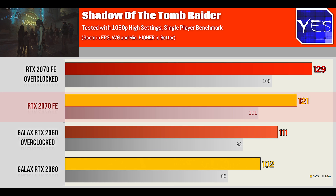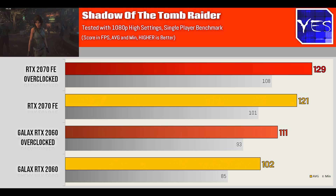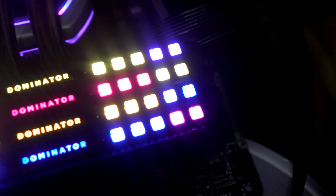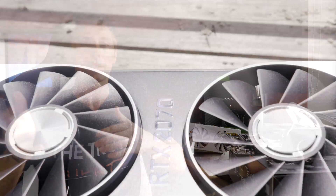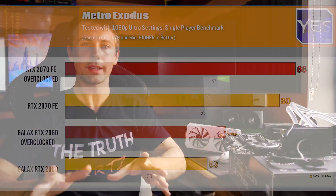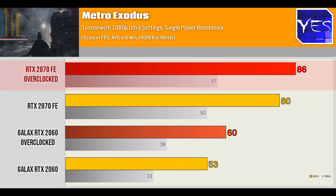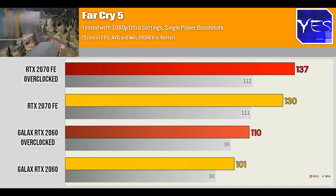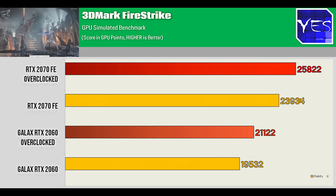At 1080p, Shadow of the Tomb Raider showed little difference between an overclocked 2060 and a stock 2070 — we likely hit a CPU ceiling even with the 9900K at 5GHz, so less expensive CPUs would see more limitation. For 1080p gaming the RTX 2060 looks like the better choice. In Metro Exodus at ultra settings the 2070 outclassed the 2060 significantly — 80 vs 53 average fps stock. Far Cry 5 again showed roughly a 20% gain for the 2070.